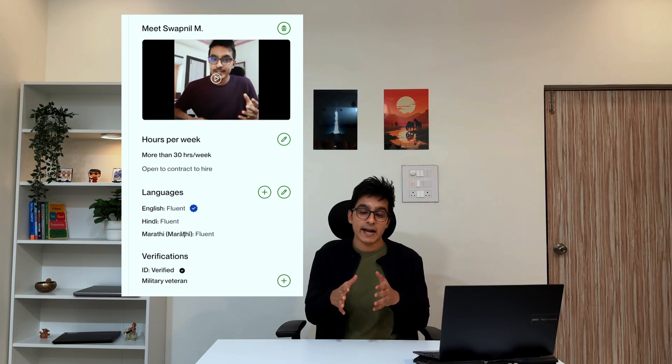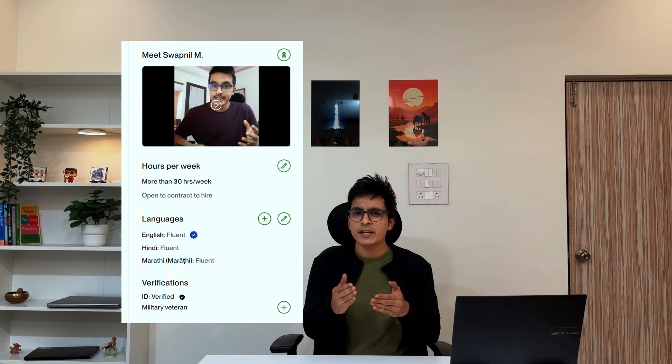Next is the Video Introduction, which is optional — I didn't add mine until much later. But a good intro video can help you stand out from other freelancers and showcase your experience and communication skills. If you create one, prepare a script beforehand, speak clearly, talk about your best projects and skills in detail, and smile — a professional smile, of course.